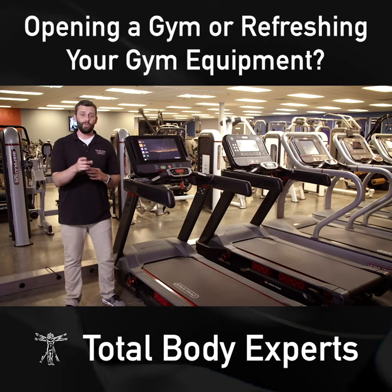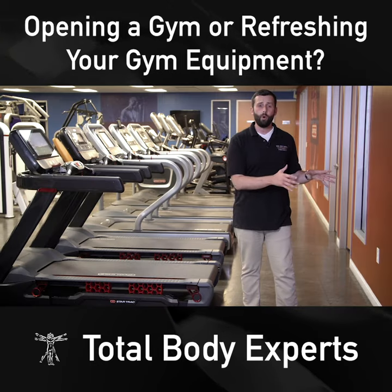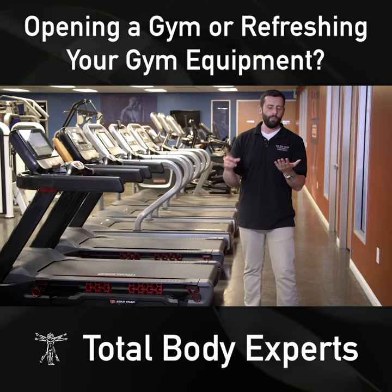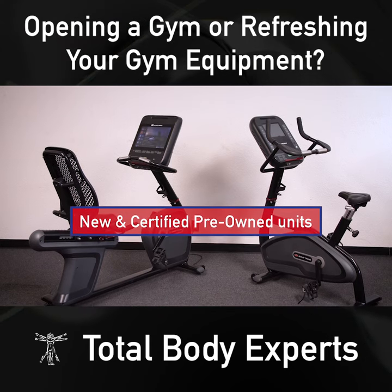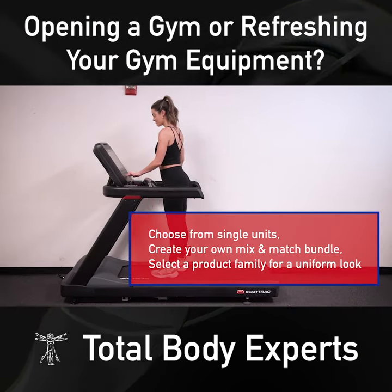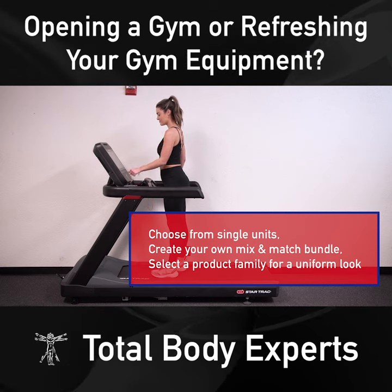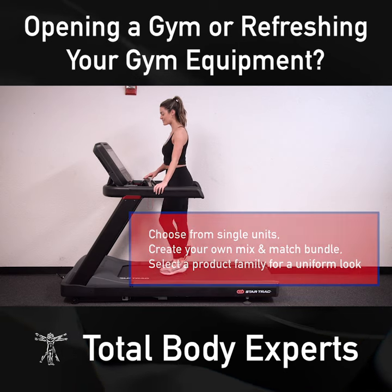Whether you're looking to outfit a new gym or fitness center, or just need a little refresh on your current equipment, Total Body Experts is here to help. We have the perfect equipment choices to meet your needs. Choose from single units, create your own mix and match bundle from multiple brands, or select a product family for a uniform look and easier use for your clients.